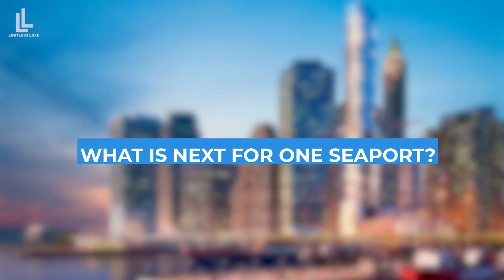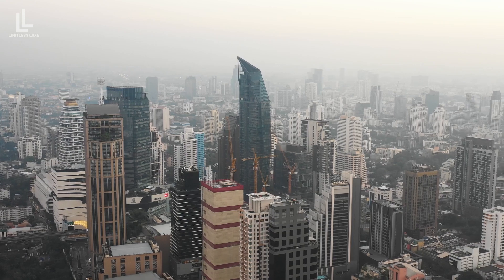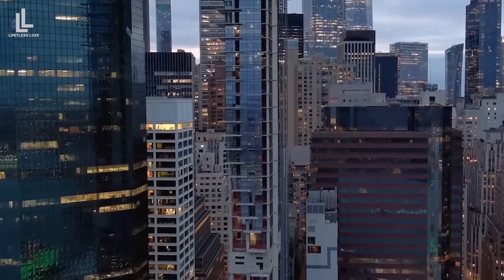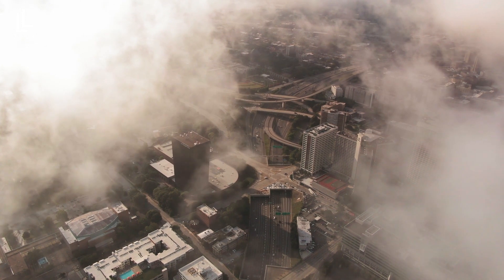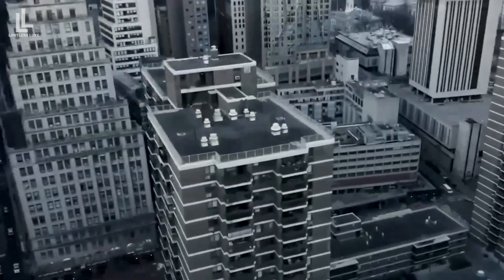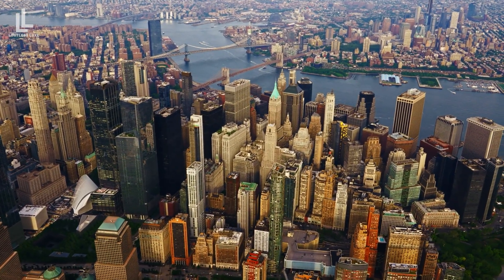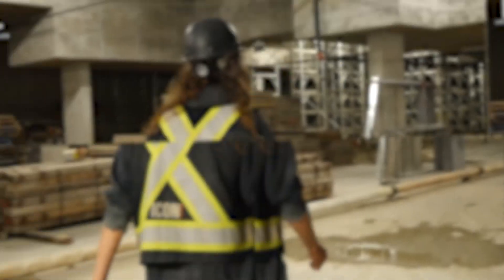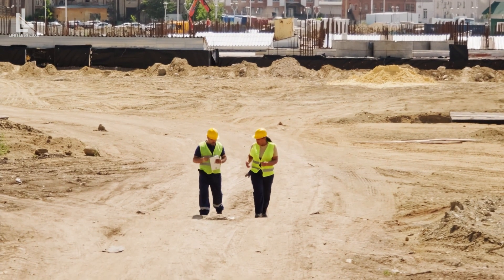What is next for One Seaport? It remains unclear how the future of New York's Leaning Tower will be shaped. With ongoing legal battles, potential engineering challenges, and a tarnished reputation, it remains to be seen if the tower will ever stand straight again. Despite the current state, there is still hope that it may be corrected and completed. With the right solution and proper execution, New York could turn this into a symbol of resilience and redemption. For now, One Seaport symbolizes what can go wrong in a construction project.